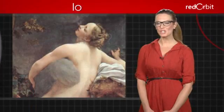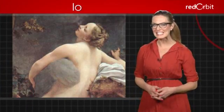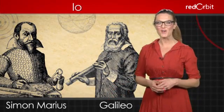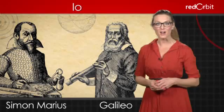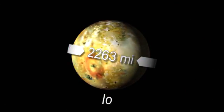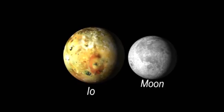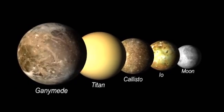Named for one of Jupiter's love interests in Greek mythology, Io was discovered in 1610 almost simultaneously by Galileo and Simon Marius, and was the first satellite observed outside our own moon. Io is 2,263 miles in diameter, just slightly larger than the Earth's moon, making it the fourth largest moon in the solar system.